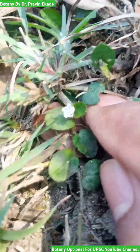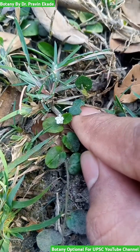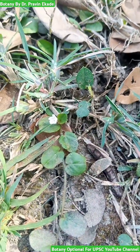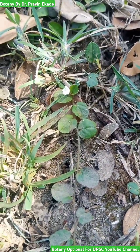They produce white colored flowers which, after pollination and fertilization, will produce a four-seeded fruit. So remember this plant species, Evolvulus numularius, belonging to the Convolvulaceae plant family.